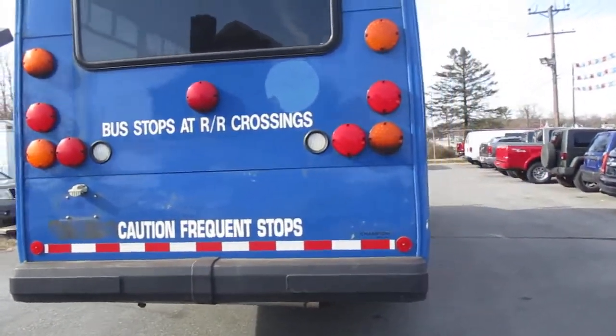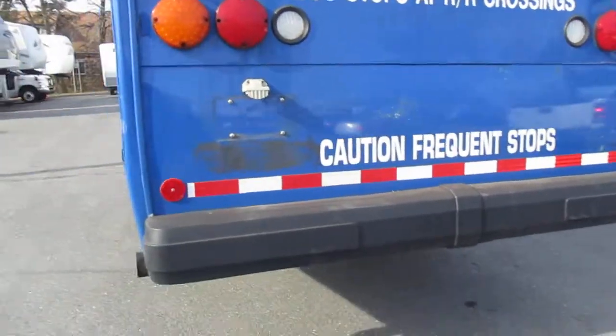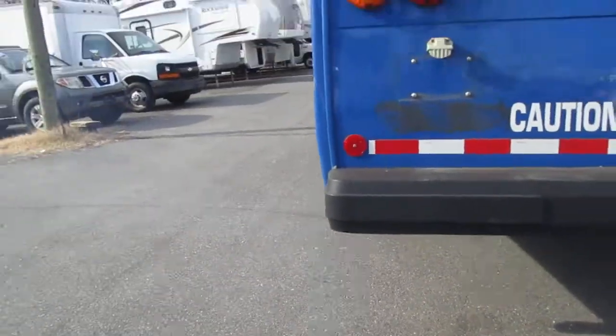All the lights do work on it and as you can see the International diesel is running. It does smoke a little bit — I don't know if you can really see it on the camera — it's not too heavy, but it does have a little bit of smoke coming out of the tailpipe.